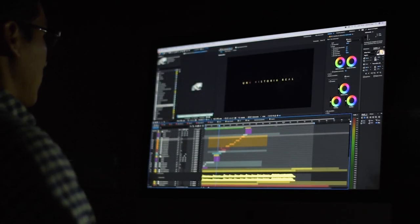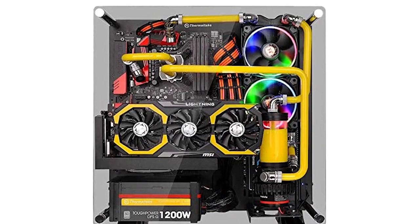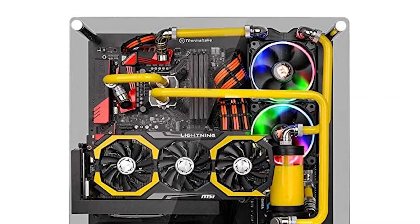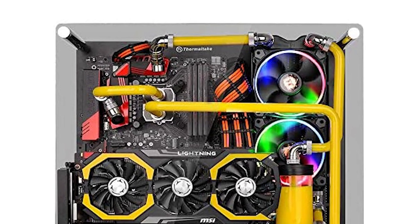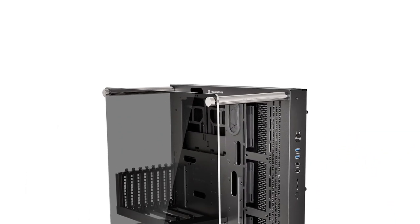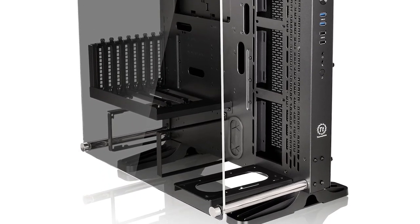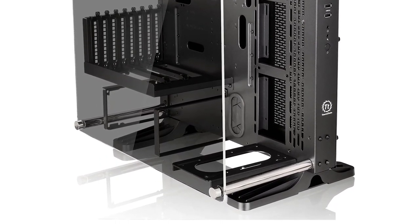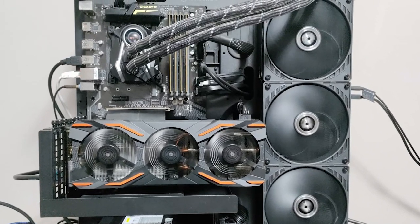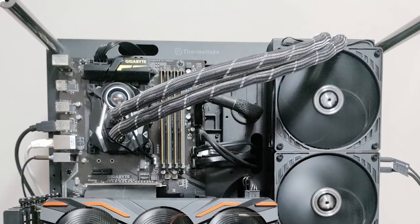Thermaltake's Core P3 wall-mountable chassis takes honors as being the highest rated case we have ever reviewed — Chad Sebring of Tweaktown. For computer enthusiasts, nothing is better than showing off your hardware and Thermaltake's Core P3 is the perfect chassis for that — Bob Buskirk of Think Computers. The new Core P3 Tempered Glass Edition Open Frame Chassis comes with a 5mm thick tempered glass front panel to provide durability and a clear view of the inner components. Core P3 TG supports the latest PC hardware, AIO, and DIY liquid cooling solutions.